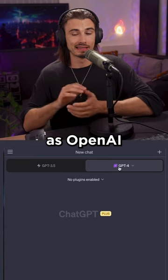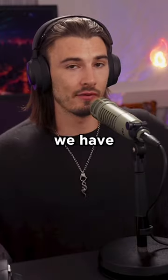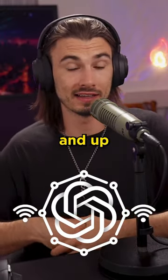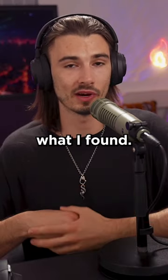ChatGPT can now browse the internet as OpenAI reintroduced Bing browsing for all Plus users. So essentially we have ChatGPT with access to the internet and up-to-date information. But how effective is this feature really? Here's what I found from my testing.